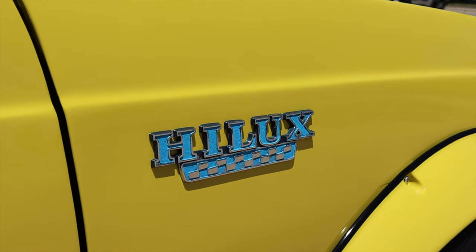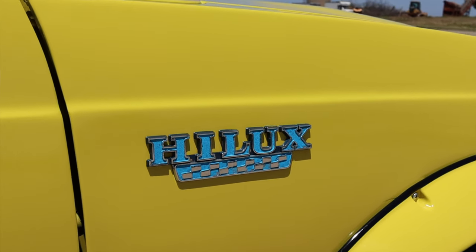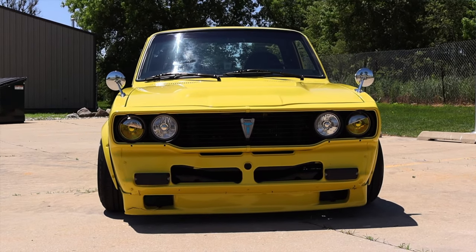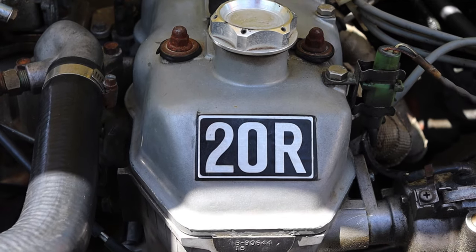The Hilux was sold here in the U.S. for quite some time but they stopped bringing them here in 1995 and they were replaced by the Tacoma that we've come to know and love. But this is a 1978 and there has been a lot of work done to it — we'll talk about that later on.